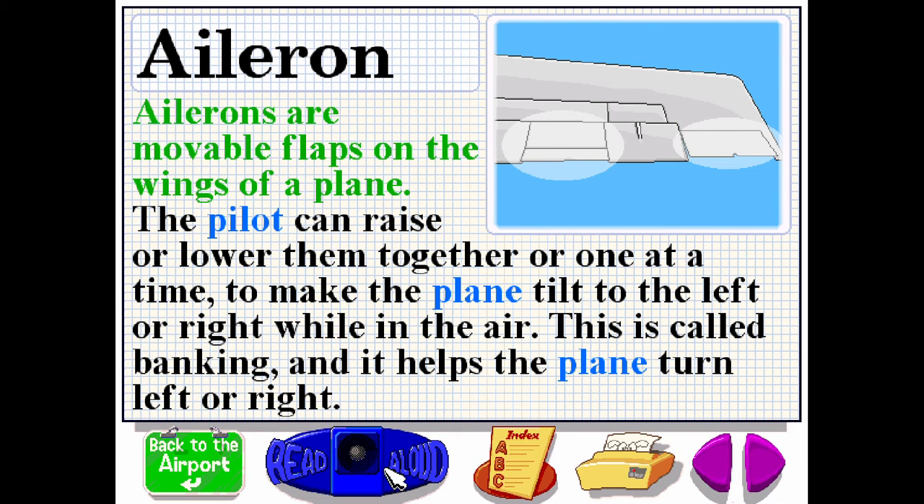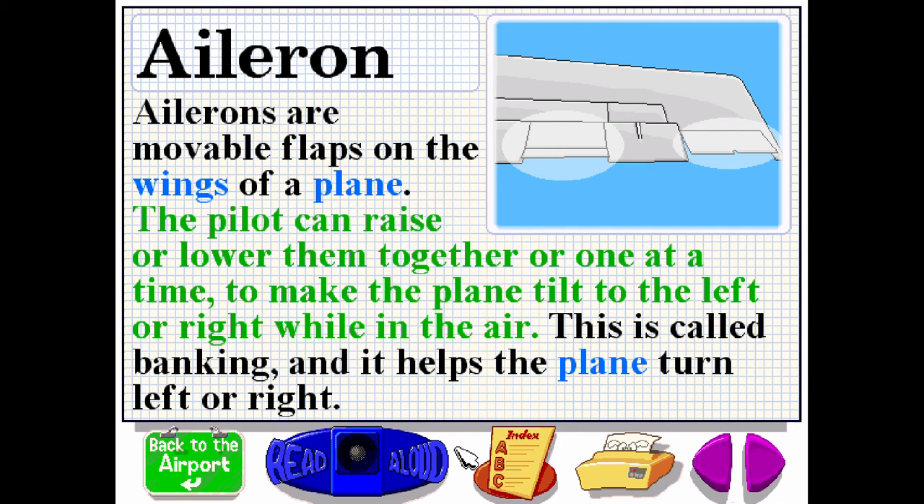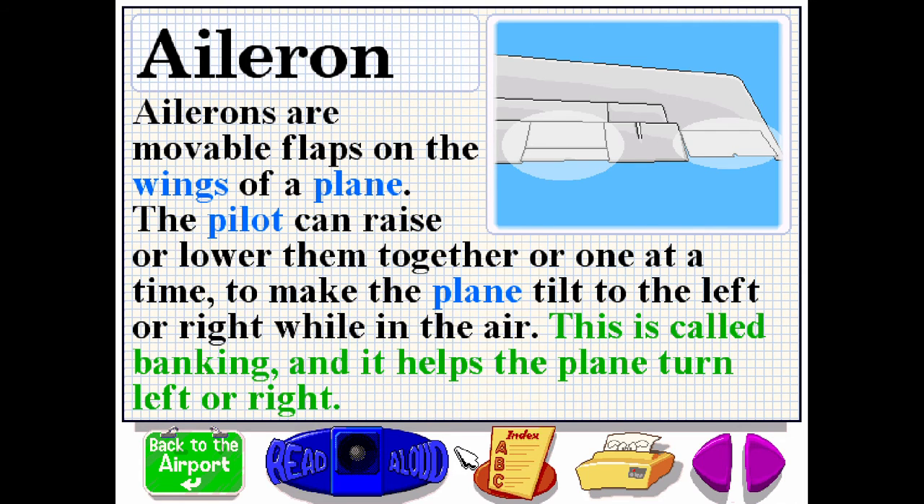Ailerons are movable flaps on the wings of a plane. The pilot can raise or lower them together or one at a time to make the plane tilt to the left or right while in the air. This is called banking, and it helps the plane turn left or right.